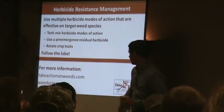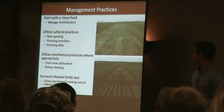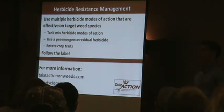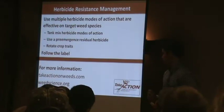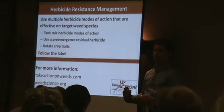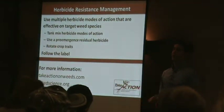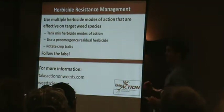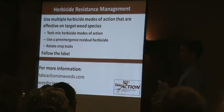For more information, I mentioned takeactiononweeds.com. They have that 12 Best Management Practices bulletin along with a lot of other good information — not just on pigweeds but other herbicide-resistant weeds that are big nationwide. Also, some of those graphs I showed you earlier were sourced from weedscience.org, run by Dr. Ian Heap — a really good website with global stats on herbicide resistance by species, site of action, country, and state. I highly recommend both sites if you have any questions.